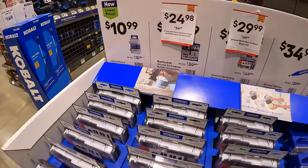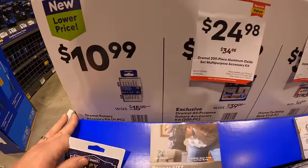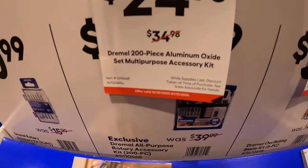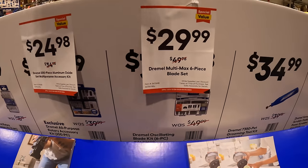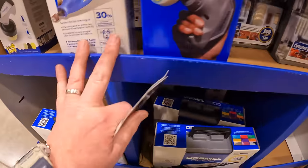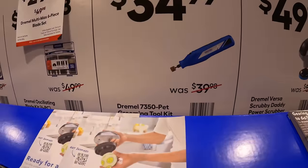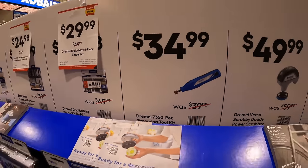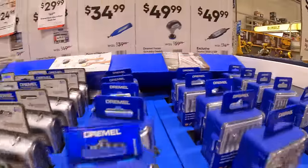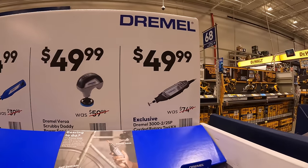Dremel does have a lot of stuff going on here. $10.98 for their Dremel rotary accessory kit. $24.98 for their all-purpose rotary accessory kit, 200-piece. $29.99 for their Dremel oscillating blade kit, 6-piece. $34.99 for their Dremel S350 pet tool. $49.99 for their Dremel Versa scrubby daddy. And then $49.99 for their Dremel 3000.